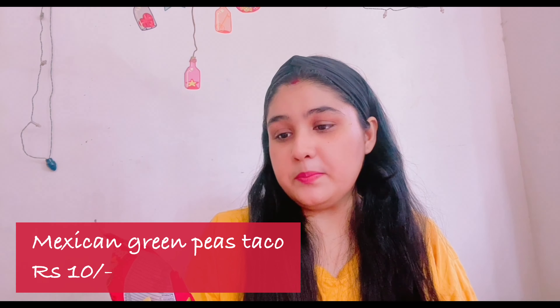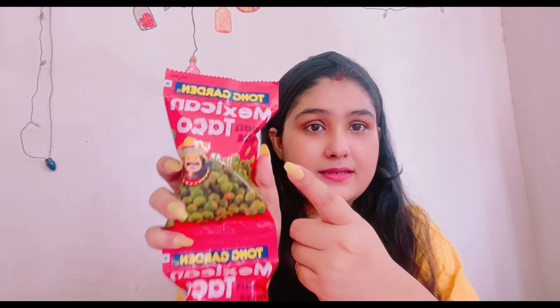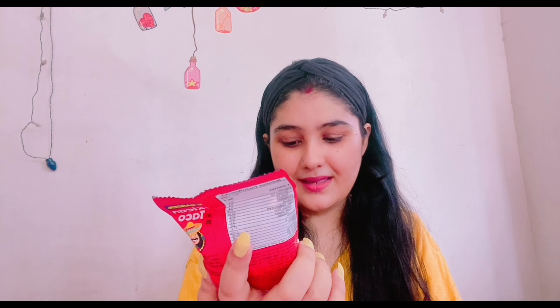The first item is from a brand called Tong Garden — I've talked about them in a previous video. This is Mexican Green Peas Taco flavor — I bought two packets. These taste amazing; I highly recommend this one. It's my favorite from everything I'll be showing you. They're green peas, chatpata, spicy, flavorful, and tasty. Please get your hands on these and let me know how you like it — I've become a fan.